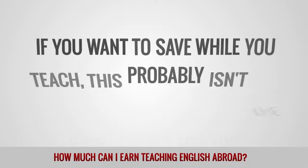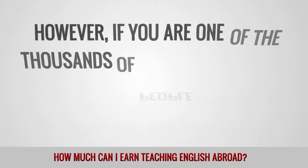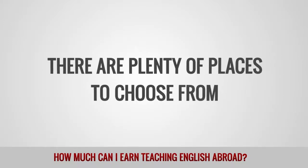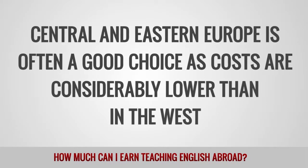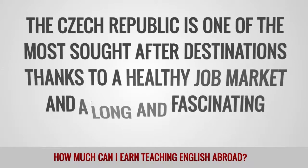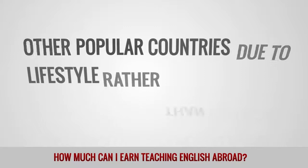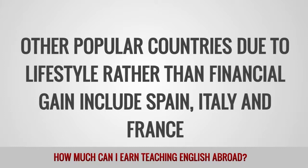If you want to save while you teach, Europe probably isn't the right choice for you. However, if you dream of living and working in this fascinating region, there are plenty of places to choose from. Central and Eastern Europe is often a good choice as costs are considerably lower than in the West. The Czech Republic is one of the most sought-after destinations, thanks to a healthy job market and a long and fascinating history. Other popular countries due to lifestyle rather than financial gain include Spain, Italy, and France.